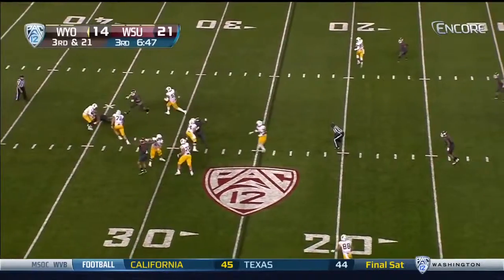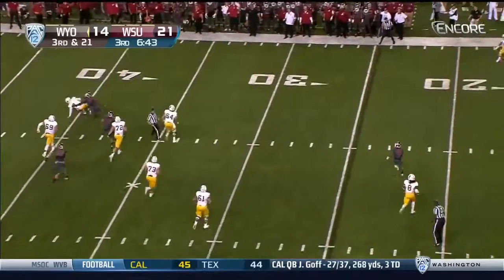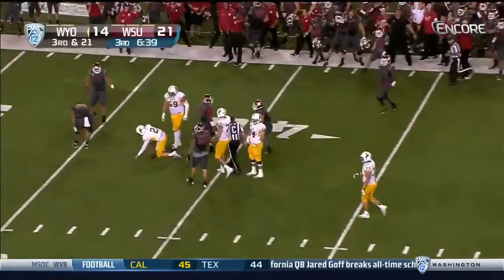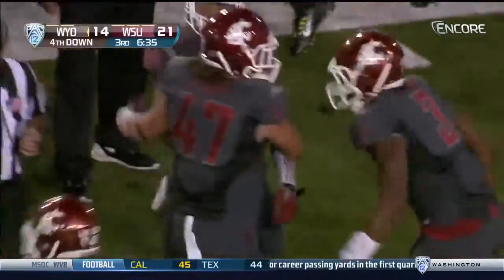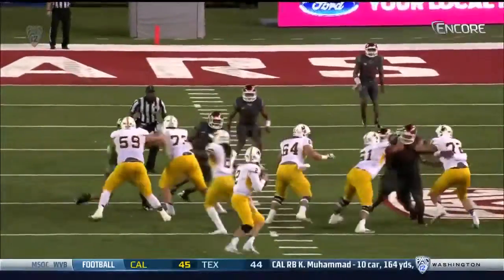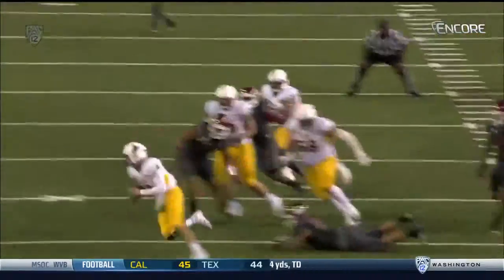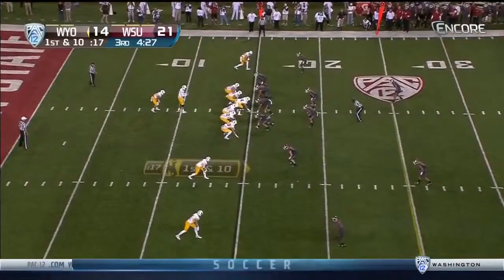Kaufman under pressure, gets away from one and two defenders — but the third brings him down. Kacey Palacio. He does a great job escaping one defender, two defenders. Look at his offensive line just standing around. But he can't escape. Wyoming taking over, down by seven.